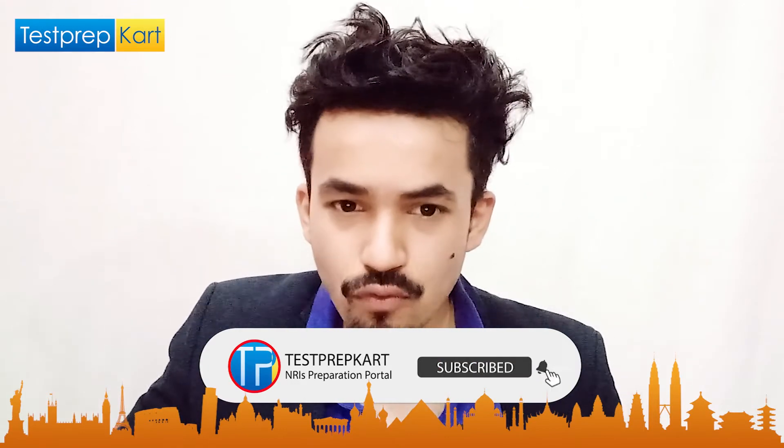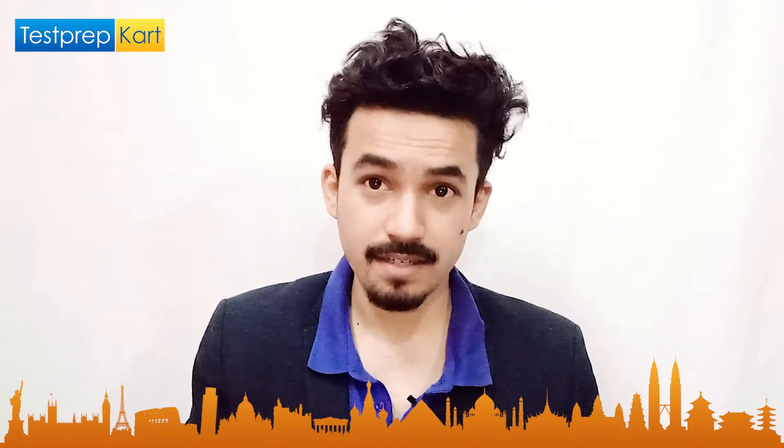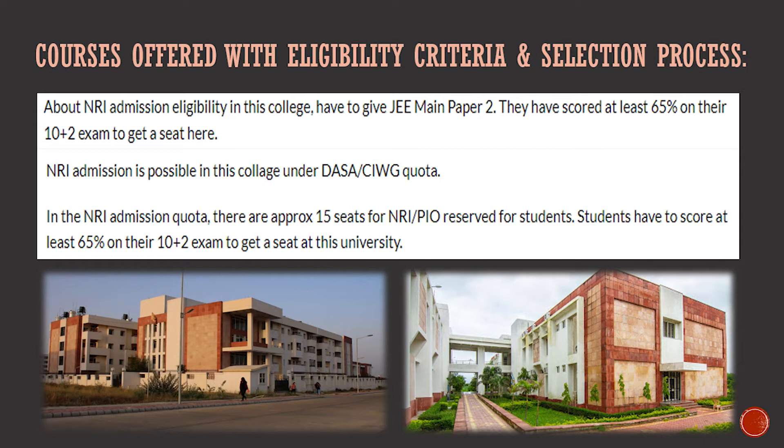For NRI admission eligibility, students have to appear in JEE Mains Paper 2 and score at least 65% marks in Class 12 to get a seat. There is also another route through DASA and CIWGC quota. Under the NRI admission quota, approximately 15 seats are reserved for NRI and PIO students. So there are two ways for NRIs to enter this college: through JEE Mains or through DASA and CIWGC quota.